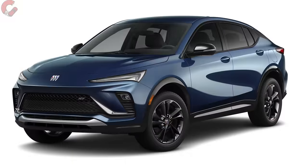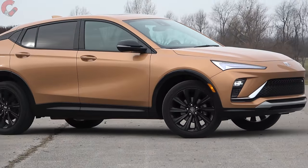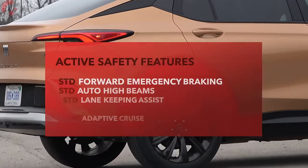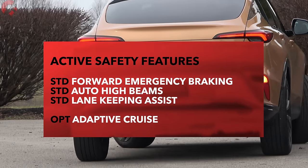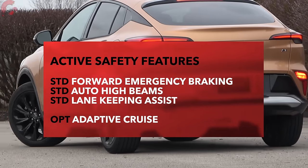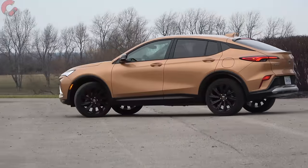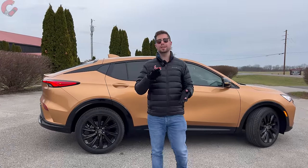This particular color is called Copper Ice and we've been getting a lot of looks, so if you like to stand out, you might like this color. They also have a variety of other bold choices. On the safety side, this is a pretty impressive area for a vehicle at this price tag — three out of four active safety features are standard on every single Envista model, with optional adaptive cruise control and blind spot monitoring available.